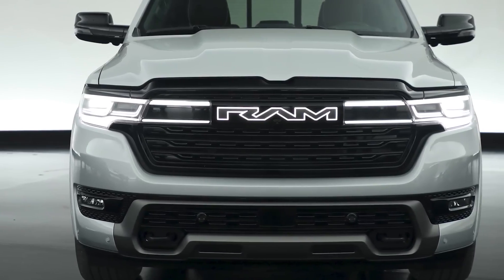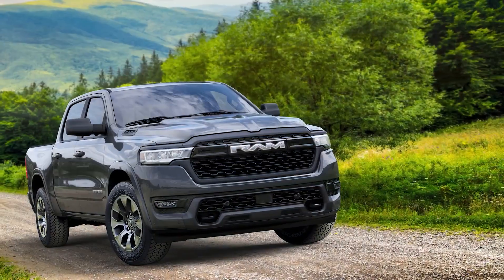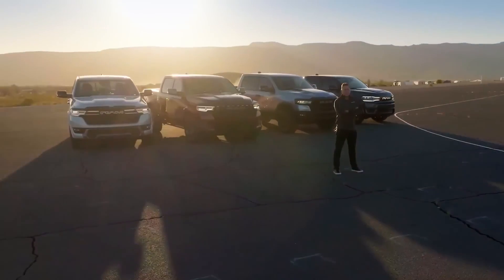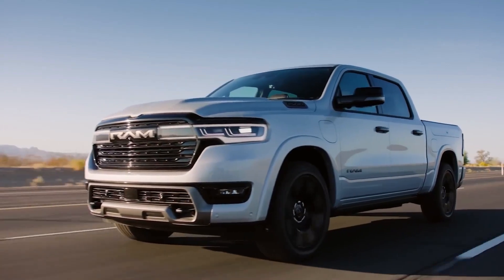Why should we care about supporting a brand like Ram, especially with this model? Because innovation drives the market forward. By embracing a vehicle like the Ram Charger, consumers can push the entire auto industry towards more innovative solutions, blending efficiency with functionality.